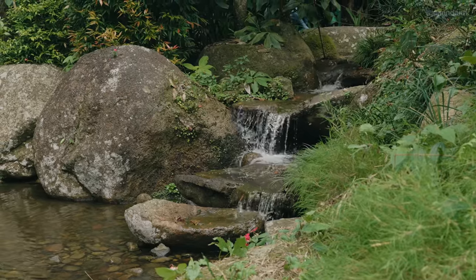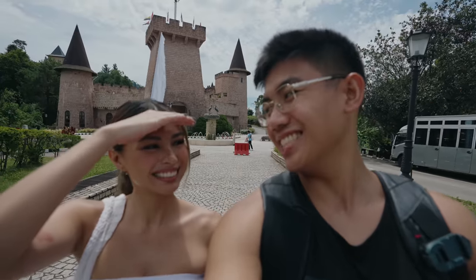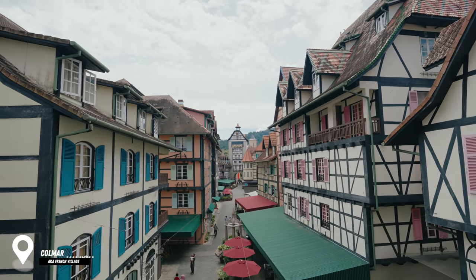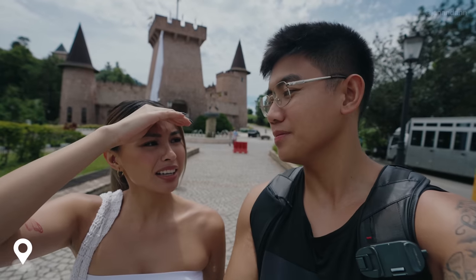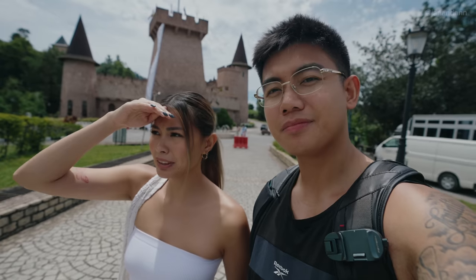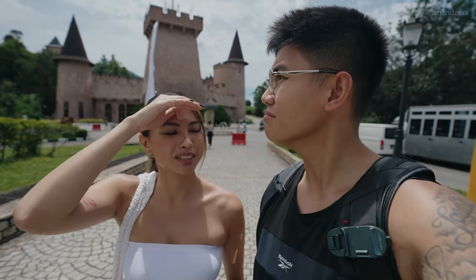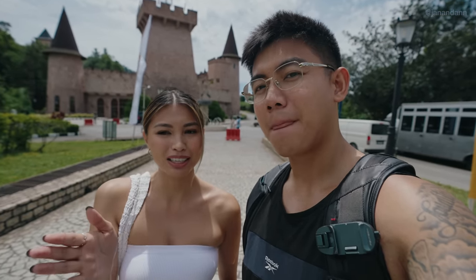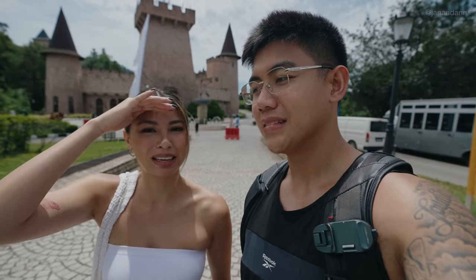An hour later we finally made it to our next destination — the French Village! It's located in Colmar, about an hour away from the city. We were driving up mountain roads that were really windy for about 20 to 30 minutes, and it feels like we're really high up.